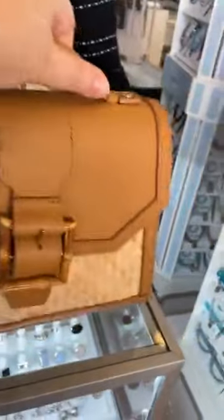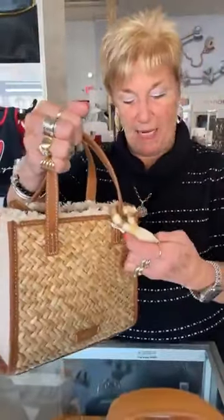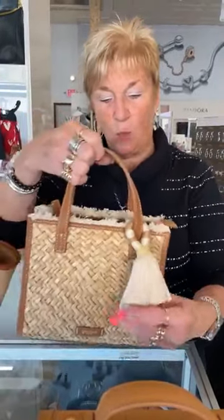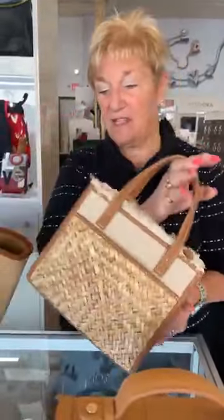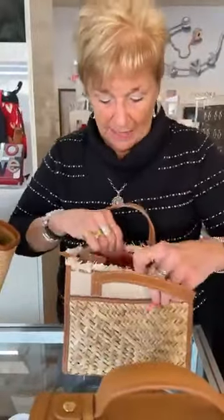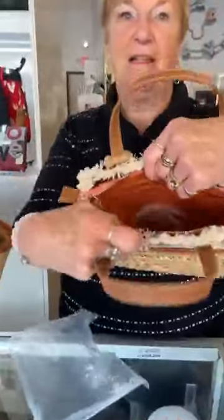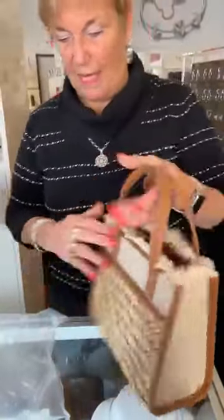I saved my favorite for last. You can take off the strap and use it as a clutch. This is my favorite bag — I have it in blue, but this year we got it in natural. This is the straw dune satchel crossbody in natural, and it's $188. It's got the tassel, the fringe, the back has a little canvas on the sides, and I love the pop of coral. Super cute! It also has a crossbody handle inside.